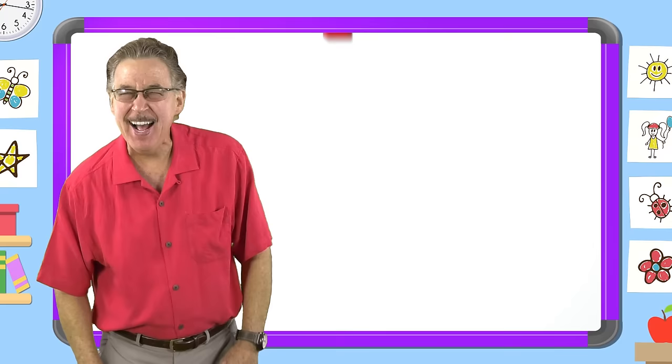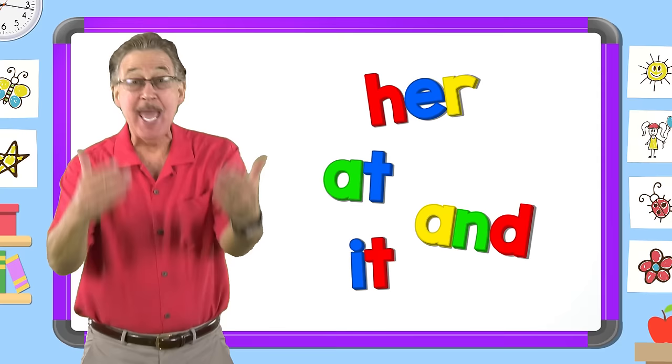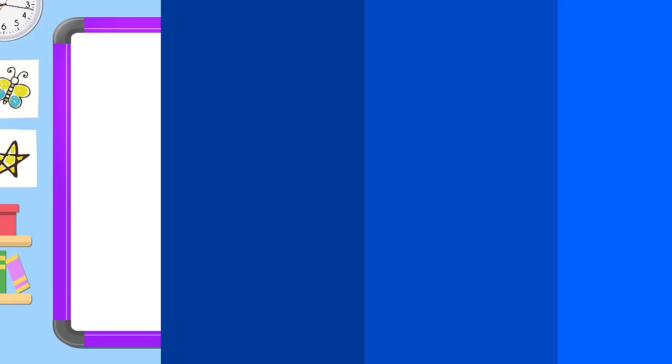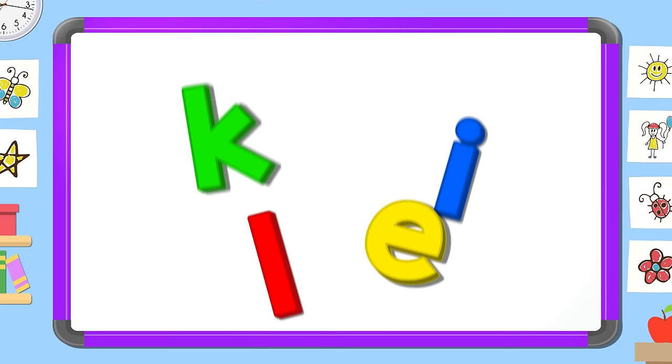I love learning my sight words. I have fun with sight words. I know lots of sight words. They help me read and write. Now mix and fix the sight word like — put the letters in the right order.